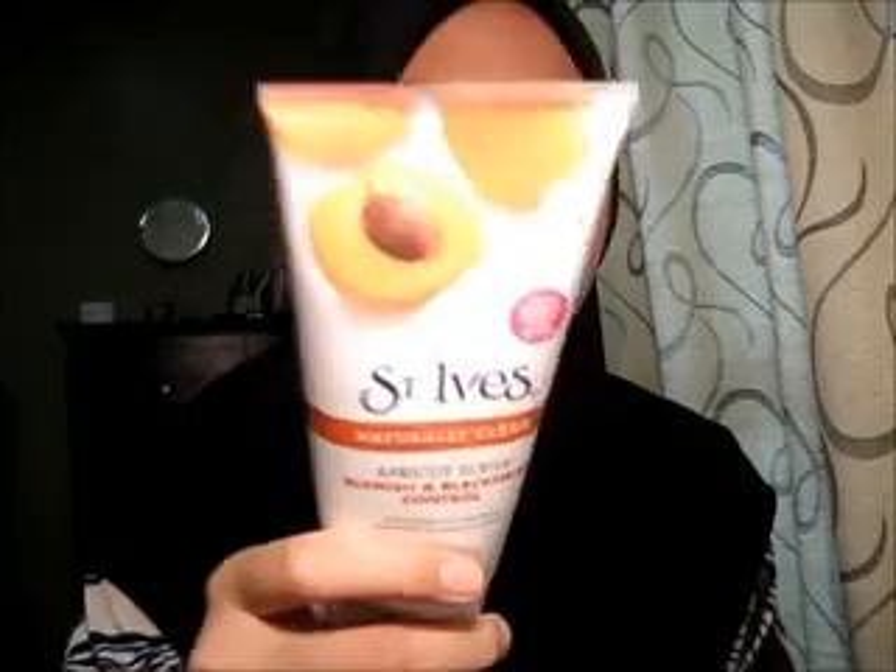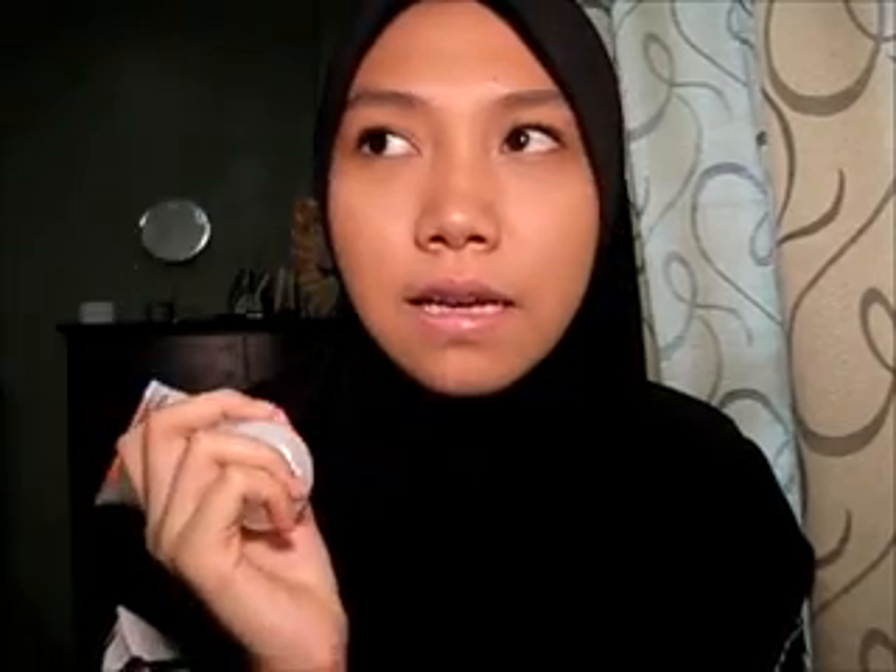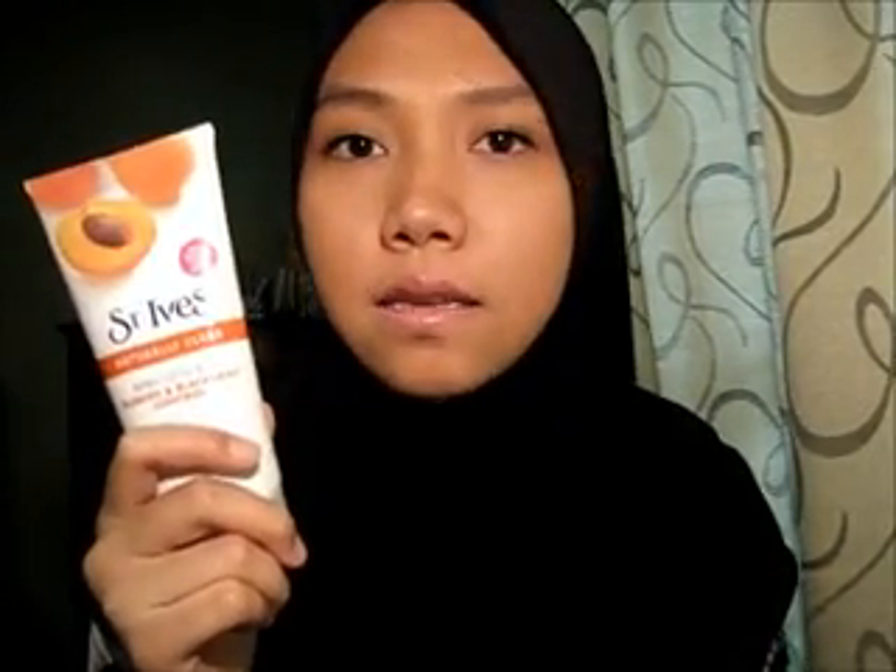I only got one thing from Watson: the St. Ives apple scrub with blemish and blackhead control. This is absolutely my favorite. I had one before that came with an applicator but I have no idea where it went — I think I left it in JB. It's 21.90, but they have a promotion where you can get two for only 32 ringgit 90 cents. I only needed one so I paid the normal price.